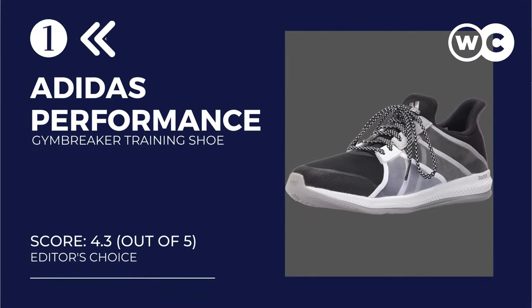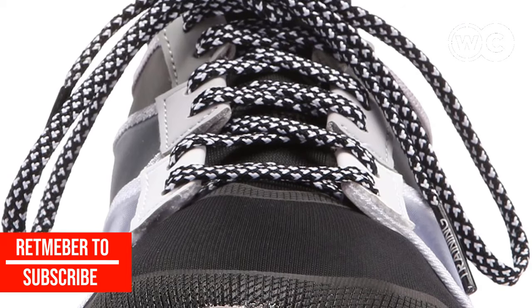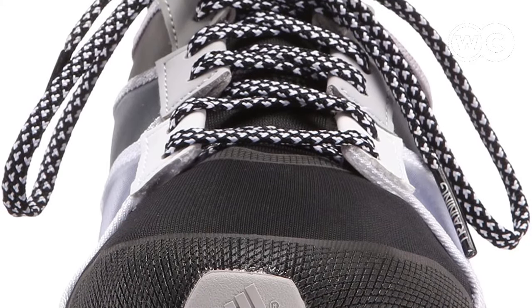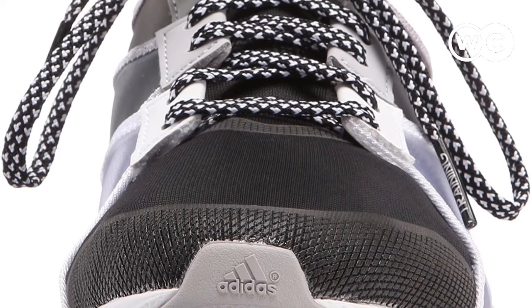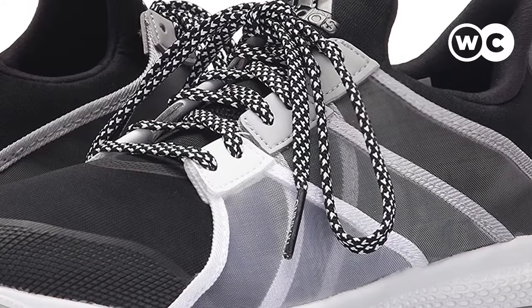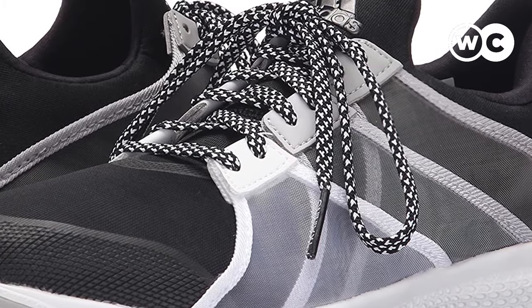At number 1: the Adidas Performance Women's Gym Breaker Bounce Training Shoe. The design of these shoes is great because they are light like a feather, which makes them perfect for running and exercising in general. One of the best features is the sole — made out of rubber with bounce technology to provide extra comfort, softness, and footbed support while exercising. The sole also features a pivot point outsole that makes rotational movements much easier.